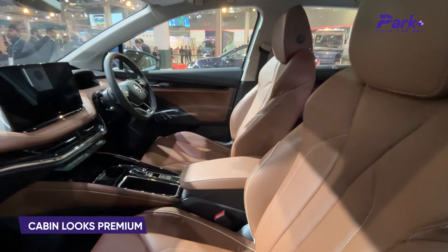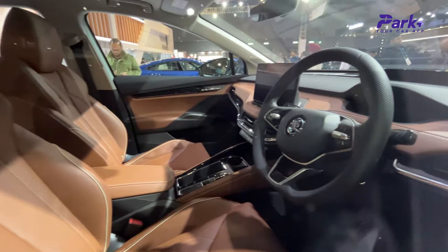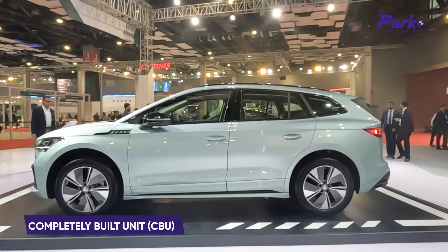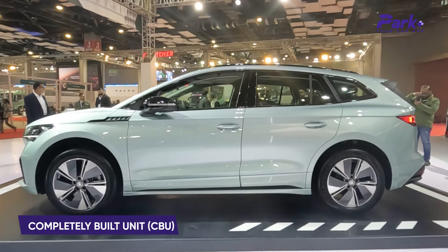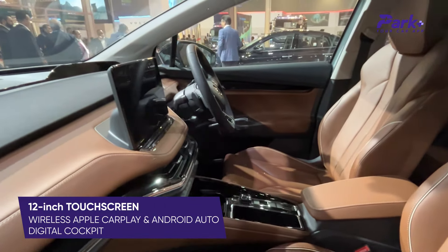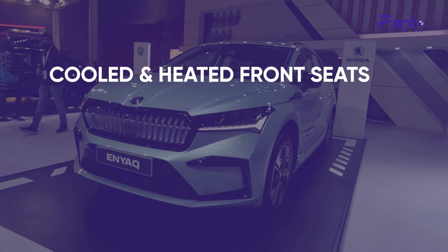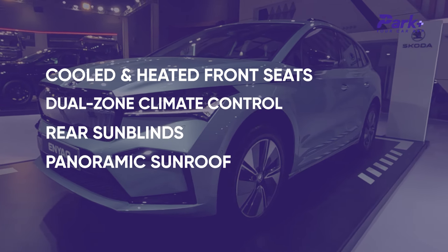The cabin is draped in premium soft-touch upholstery and the Skoda Enyaq 4 boasts superior fit and finish both inside and out. It is likely to be sold as a completely built unit, fully imported into India. Expect features like a 12-inch touchscreen with wireless Apple CarPlay and Android Auto, a digital cockpit instrument panel, cooled and heated front seats, dual-zone climate control, rear sun blinds, and a panoramic sunroof.